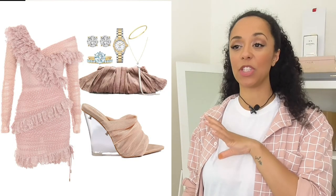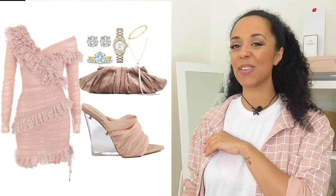So what do we think of this together? I've kept it with the dusty pink bag and I actually really like these wedges with this dress as well.